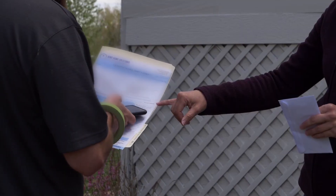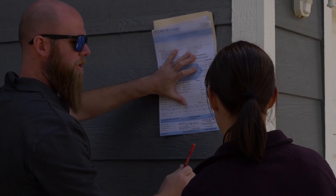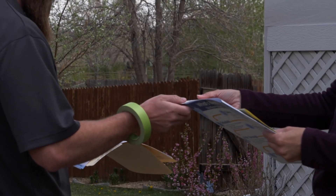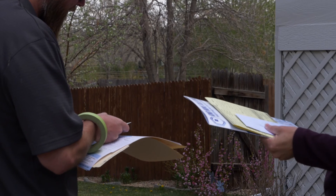Payment. We never ask for deposits. Payment is only collected at the final walk-through once you've had an opportunity to inspect the work and you're 100% happy. Our supervisors can take credit card, check, or even cash right there on the spot. Once your project is paid in full, your warranty is activated and your paint project is complete.